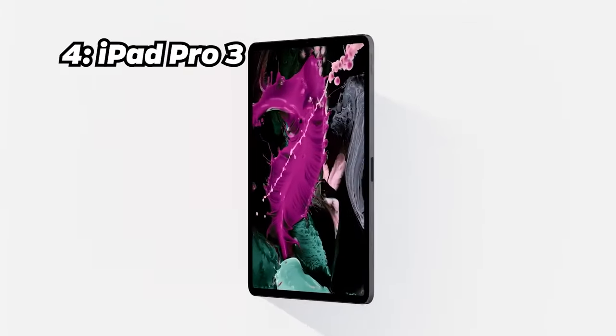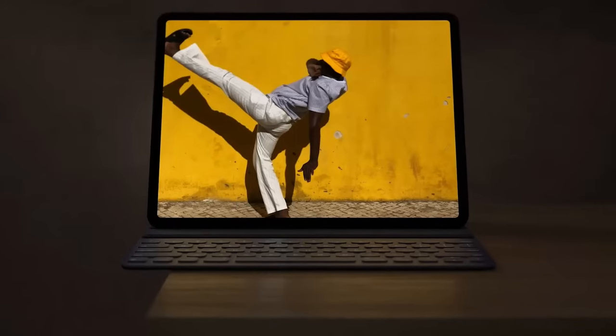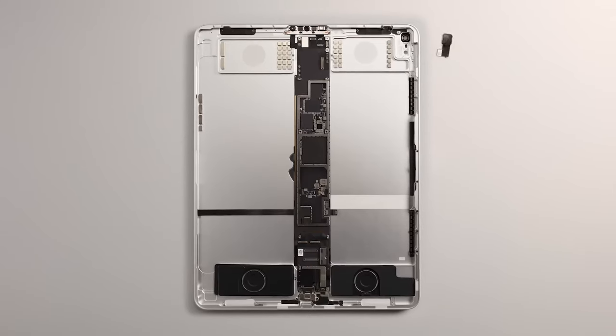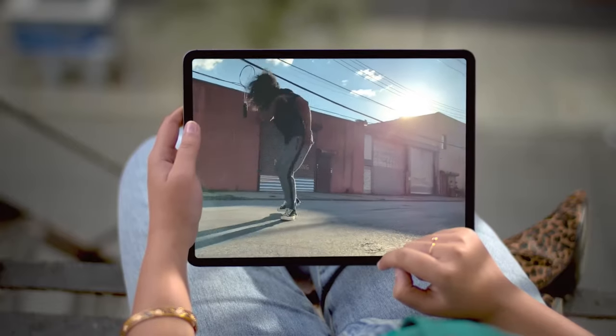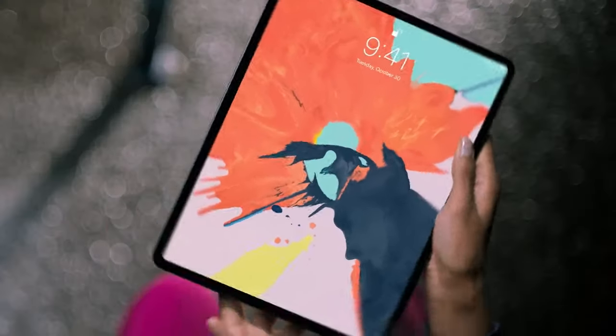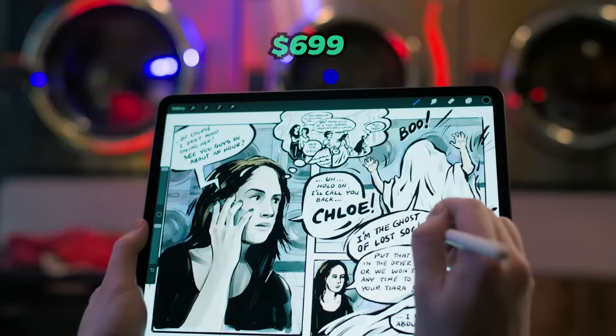Number 4: iPad Pro 3. Claiming the 4th position is the iPad Pro 3, featuring an 11-inch display and an outstanding Antutu benchmark score of 1.75 million. Equipped with the Apple M1 chip, 8GB of RAM, 128GB of storage, an 11-inch Liquid Retina display, a dual-camera setup with 12-megapixel wide and 10-megapixel ultrawide lens and 7538 mAh battery — it's a formidable tablet. You can own this device for around $699.